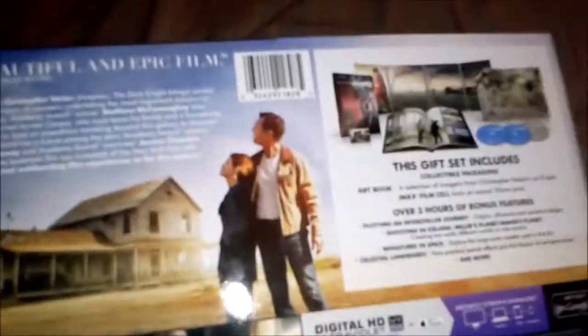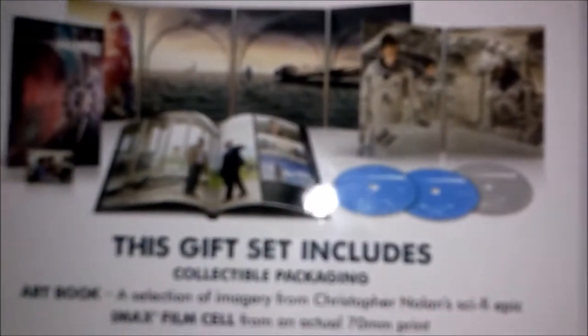Here's the back — really cool. It gives you a look at the set itself, what the gift set includes: three hours of bonus features, the art book, and an IMAX film cell.